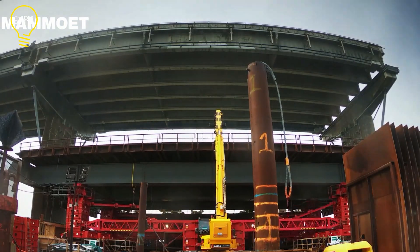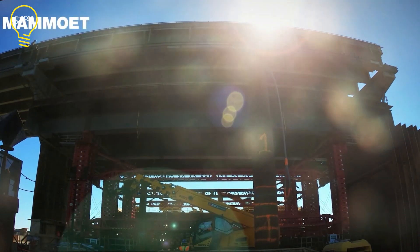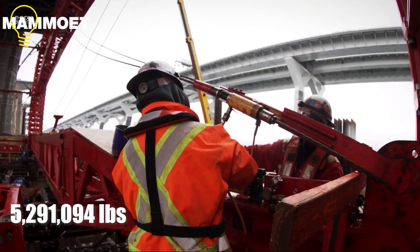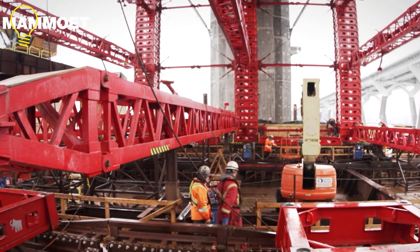Employing hydraulic megajacks, Mamoe meticulously carved out and removed sections of the bridge deck and steel arches. These megajacks boast a hoisting capacity of up to 2,400 tons. Positioned on barges beneath the bridge, they lifted the sections from below.